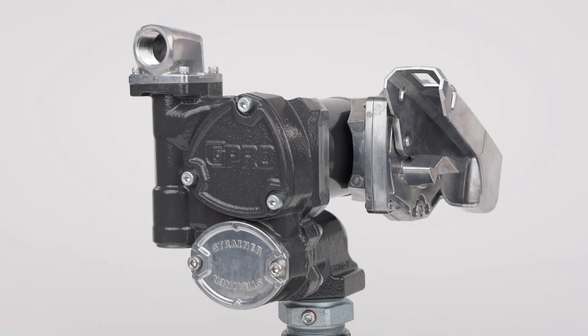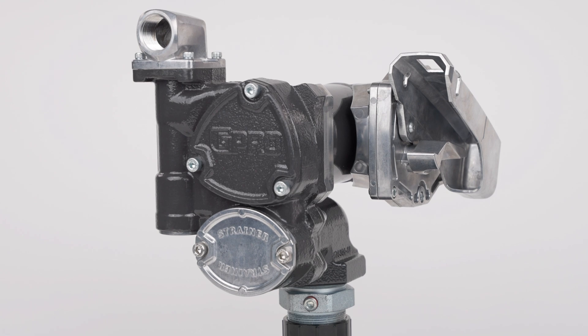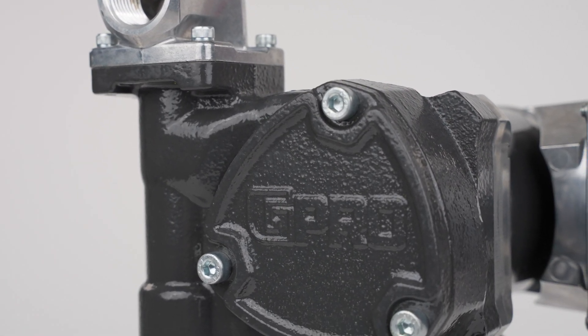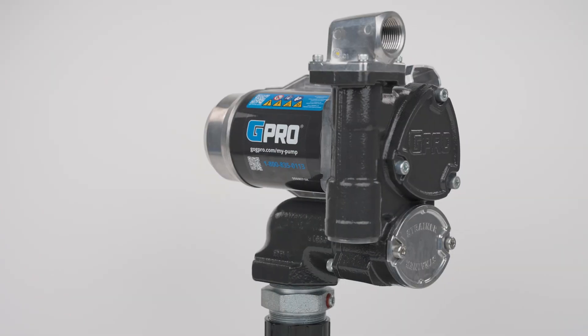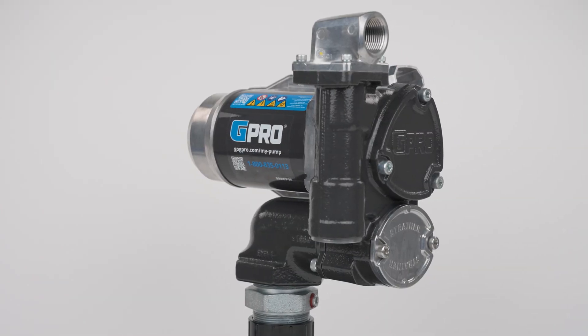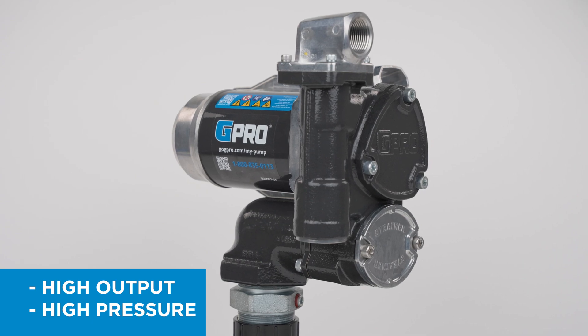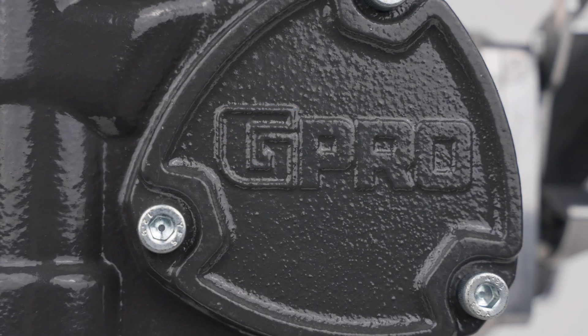Made in the USA with globally sourced components including powder coated cast iron and steel and die cast aluminum, G Pro V series pumps are our newest generation of high output, high pressure fuel transfer pumps.